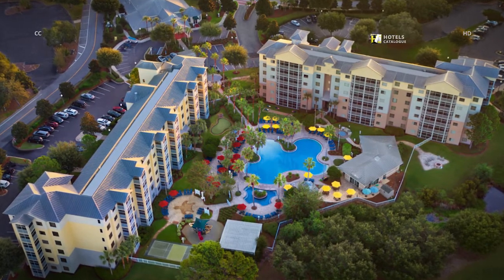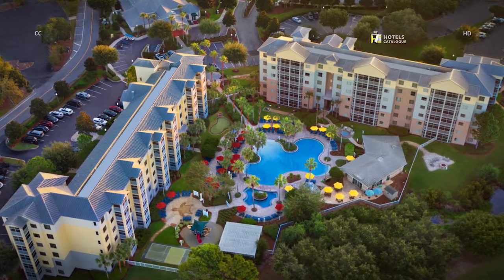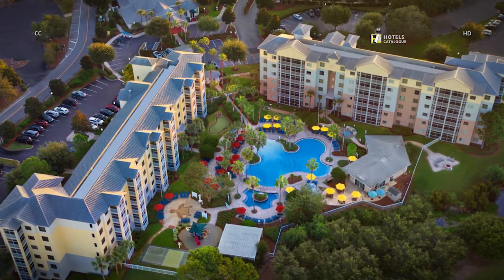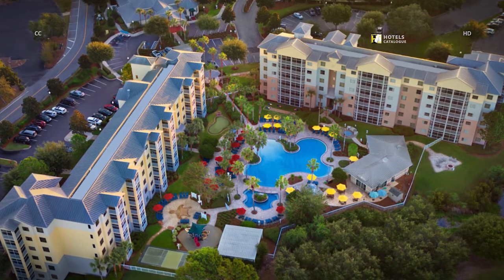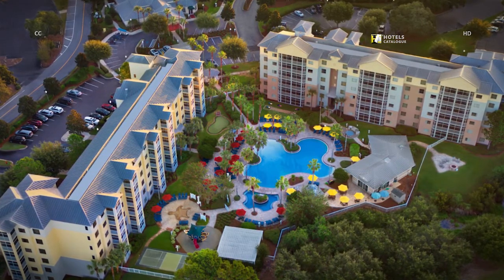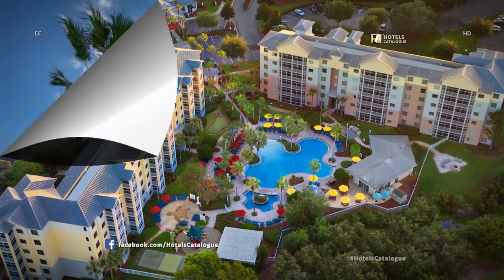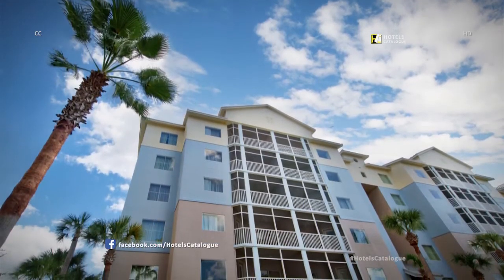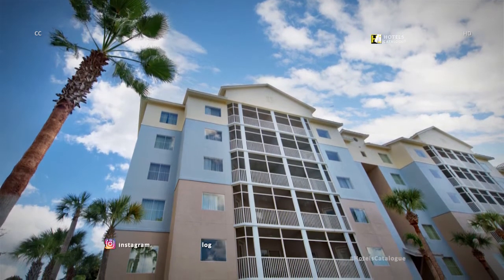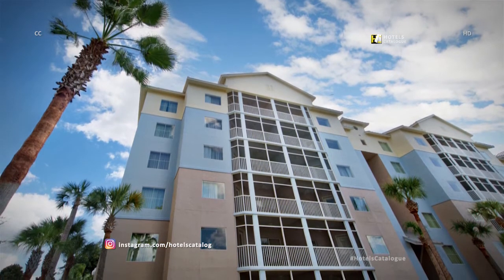Perched on scenic Grand Lagoon, with soothing water views on one side and stunning golf courses on the other, Marriott's Legends Edge at Bay Point is an ideal getaway for truly unforgettable vacations in Panama City, Florida. Our Panama City, Florida luxury villas are located within the quaint waterside community of Bay Point near Florida's magnificent gulf coast.